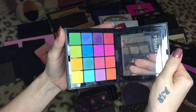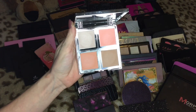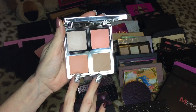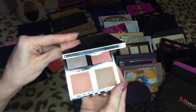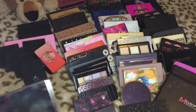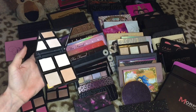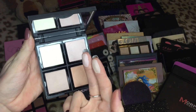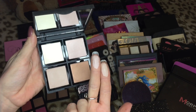This one is from ELF — I think I have all these palettes mixed up. This is their illuminating palette and I'm pretty sure I took all my favorites from like all of these ELF palettes and put them into this illuminating palette, so I'm going to go ahead and keep this one. Then this other illuminating palette is kind of like the ambient powders from Hourglass — they have a lot of pigment but they're very natural looking.